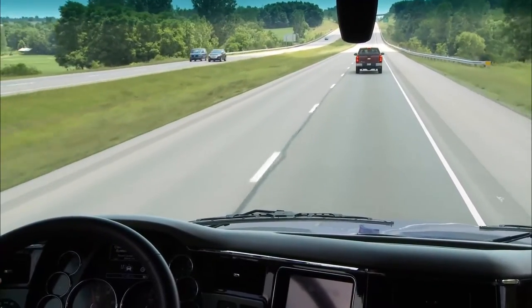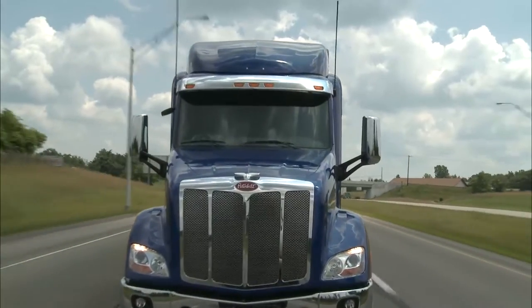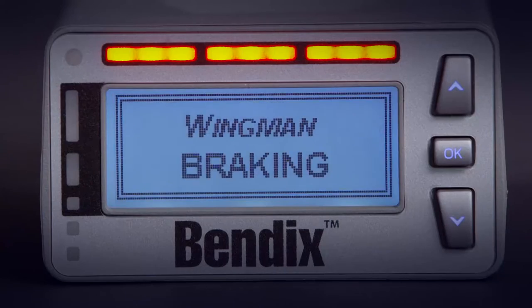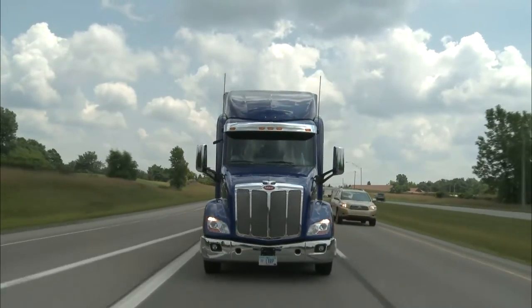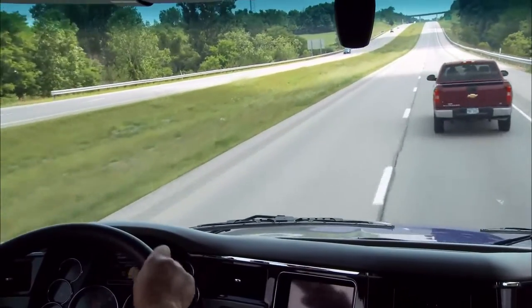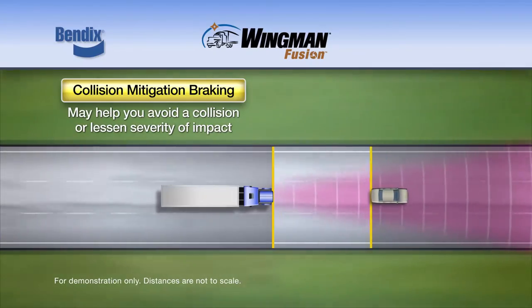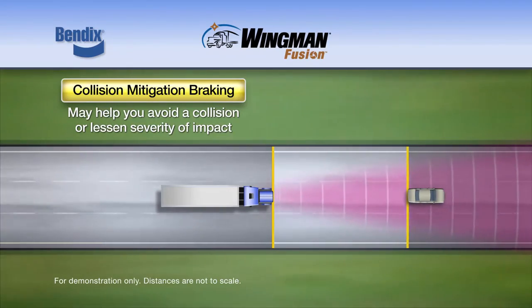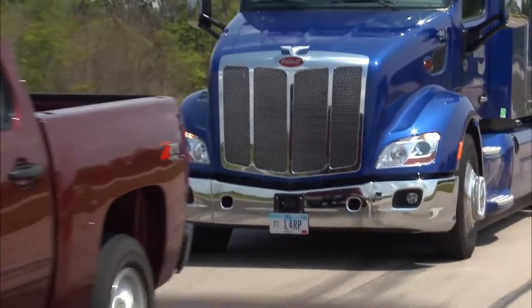If the forward vehicle decelerates rapidly and the braking being applied is not enough to mitigate a potential collision, the impact alert activates. Red lights illuminate, a message appears on the dash, and an audible tone sounds indicating that you need to take immediate action to avoid a collision by applying additional braking or steering. When the Bendix Wingman Fusion System determines that a collision is imminent, the system will alert you and apply braking power to help you attempt to avoid the collision or lessen its severity.